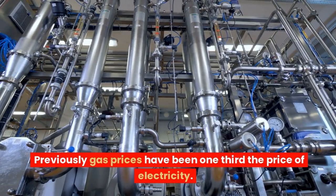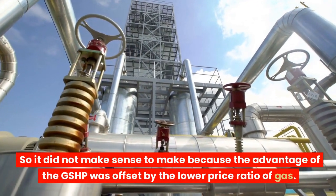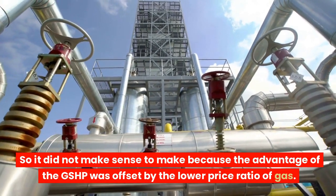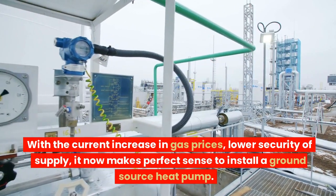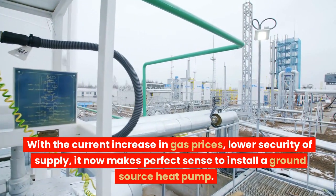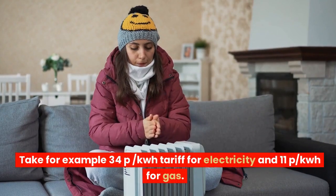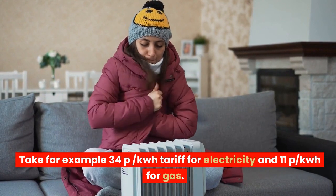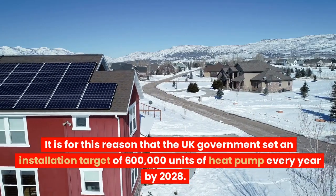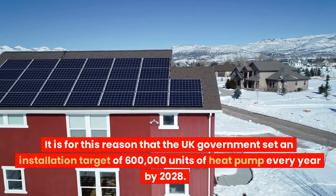Previously, gas prices have been one-third the price of electricity, so it did not make sense to install a GSHP because the advantage was offset by the lower price ratio of gas. With the current increase in gas prices and lower security of supply, it now makes perfect sense to install a ground source heat pump — getting 4 to 5 units of heat for the same price as 3 units of heat using gas is a no-brainer. Take for example a 34p/kWh tariff for electricity and 11p/kWh for gas. It is for this reason that the UK government set an installation target of 600,000 units of heat pump every year by 2028.